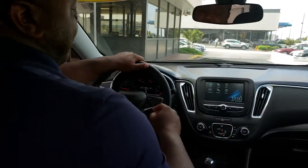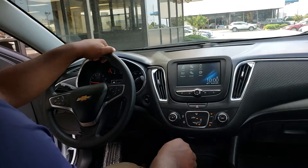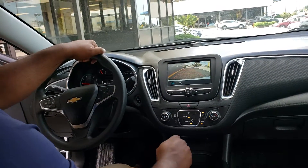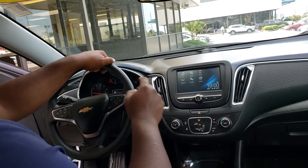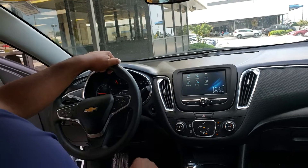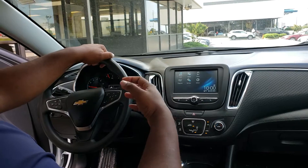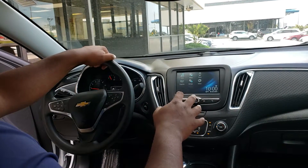If you take a look here at the front, it does have a full touchscreen display inside. It's equipped with a backup camera with dynamic guidelines. You get your nice audio settings here, and you get screen projection, so you can actually plug your phone in and it'll project your phone screen, with some apps usable while you're driving.